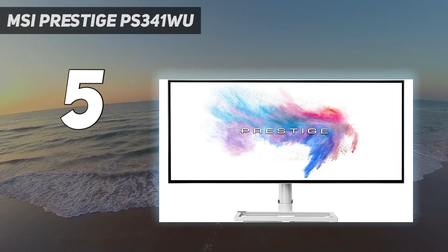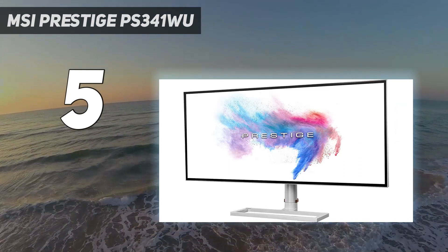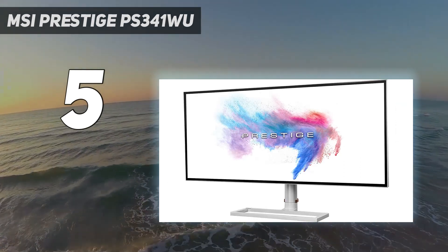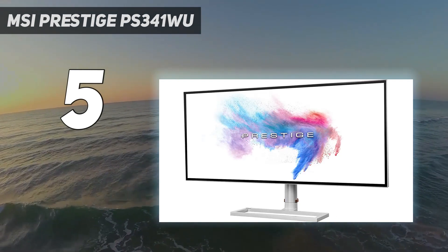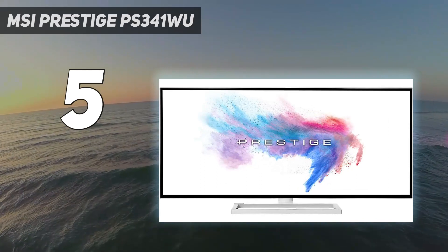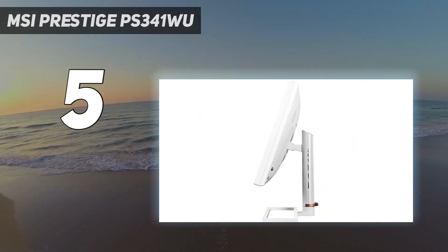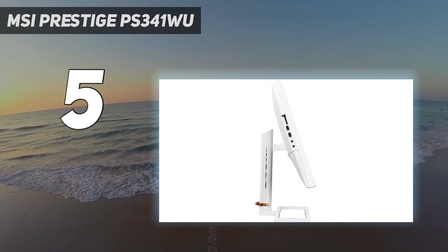It doesn't come cheap, but it does have a great feature set to make up for that, including a nano IPS panel with DCI-P3 color gamut, HDR support, and comprehensive connectivity. All that packed in a beautiful white aesthetic, and you've got yourself one of the best monitors for photo editing.